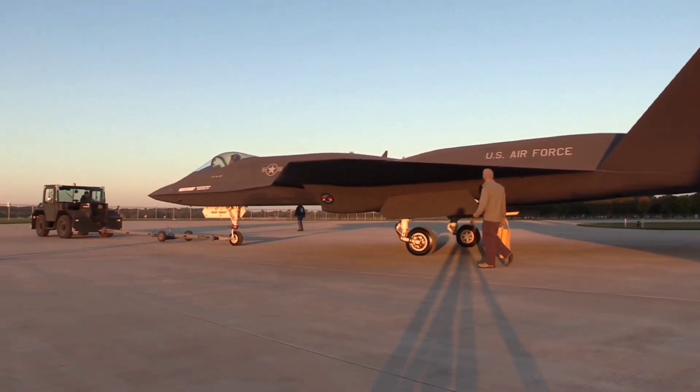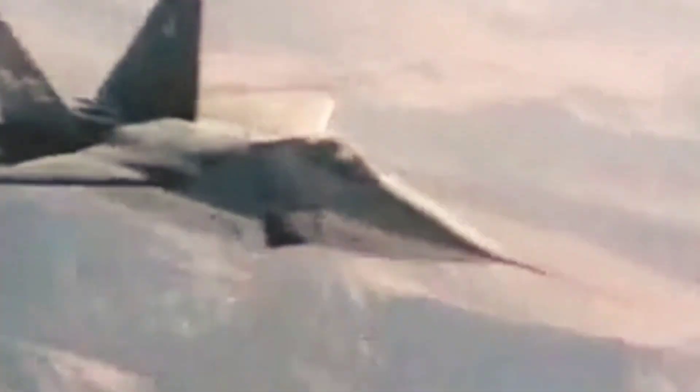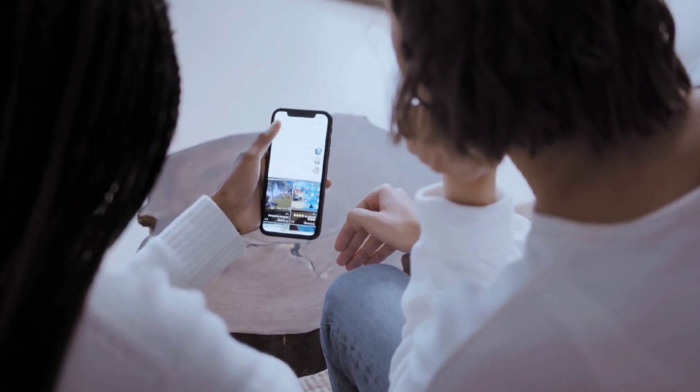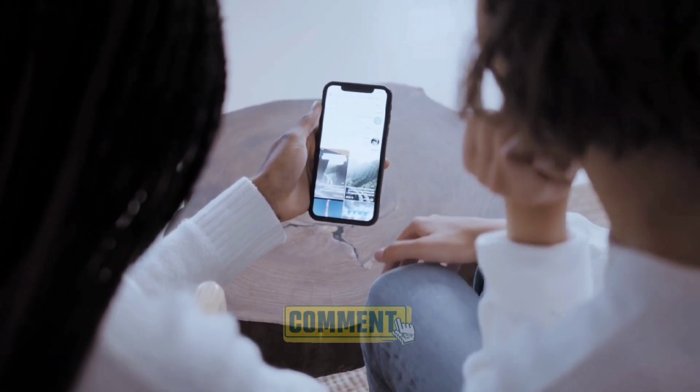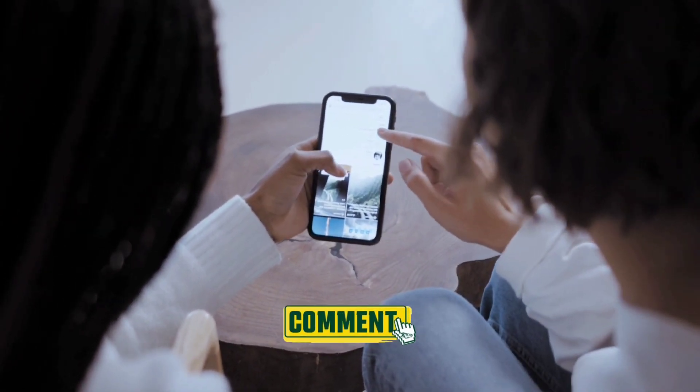If it is true that the US plans to revive this beast fighter jet, Russia must take note. This is a stealthy jet that will certainly cause an impact on enemies of the US. That's it for today's video. Hope you liked this one. If you do, do not forget to like, share, and subscribe to our YouTube channel. Comment down below your thoughts about the YF-23. Thank you.